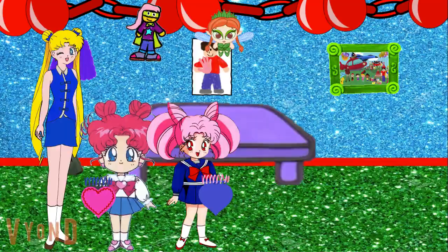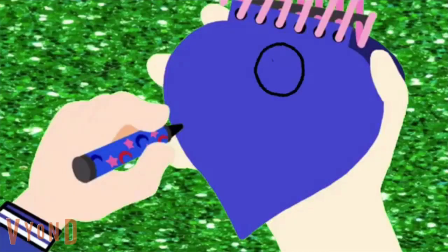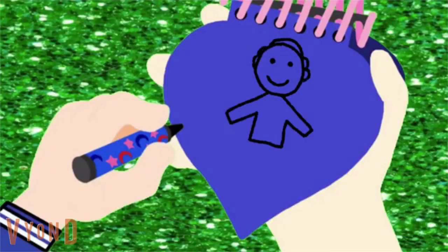I'll go first! First we draw Alex's head, then his face, his ears and hair, then his shirt, his hands, pants, and his feet. There, it's Alex!